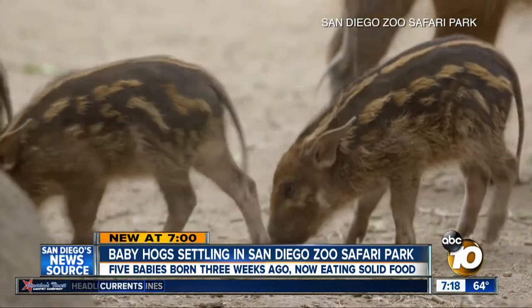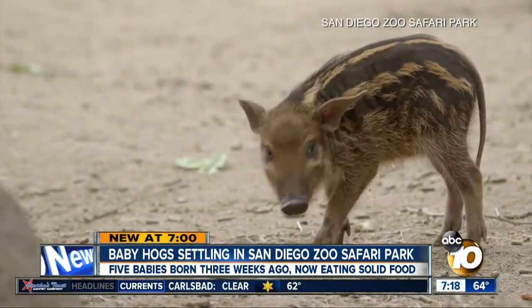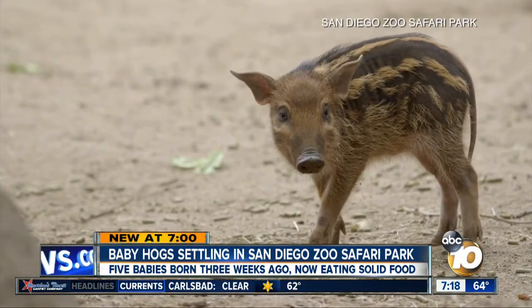They look kind of like a razorback, you know, a pig suey kind of thing. The zoo reports the babies just started eating their solid foods today.